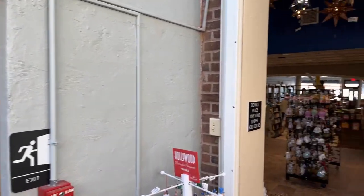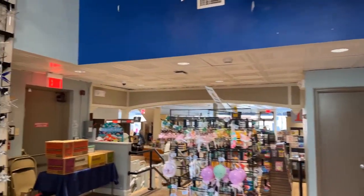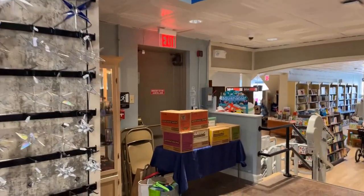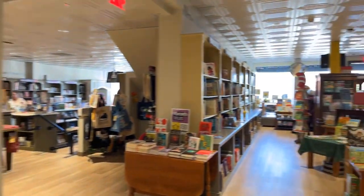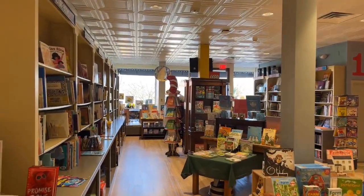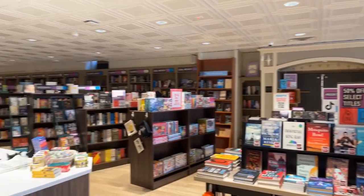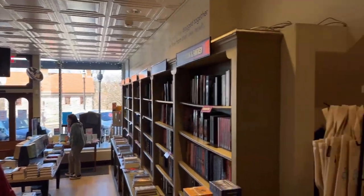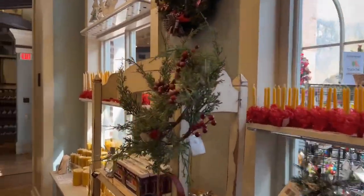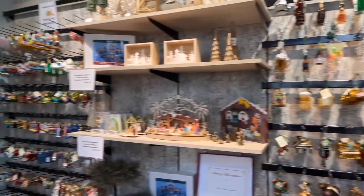This is a huge store, and the convenience store walks you right into the bookstore. This is probably one of the oldest bookstores in Bethlehem. I'm walking back outside the bookstore, back to the convenience store. There are a lot of Christmas ornaments still here.